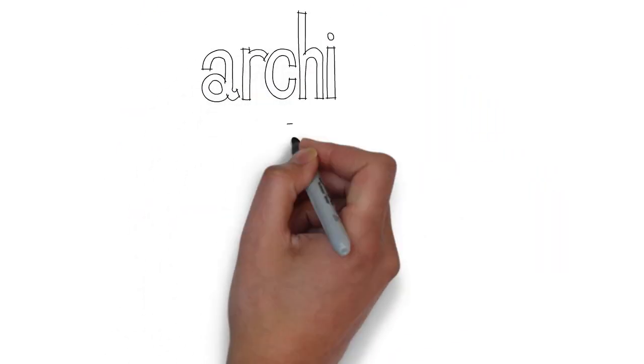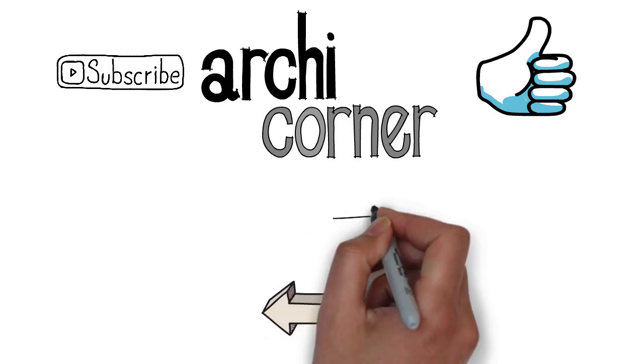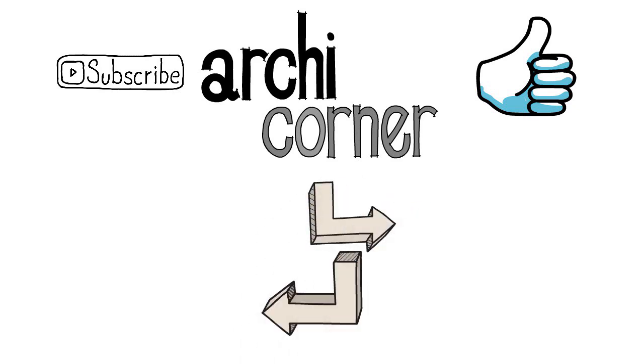Thank you very much for watching this video. I hope you find it useful. If you liked it, don't forget to hit that like button. If you like these types of videos, don't forget to subscribe. Below are a few other videos that I think you might like. But for now, this is Archicorner signing out.